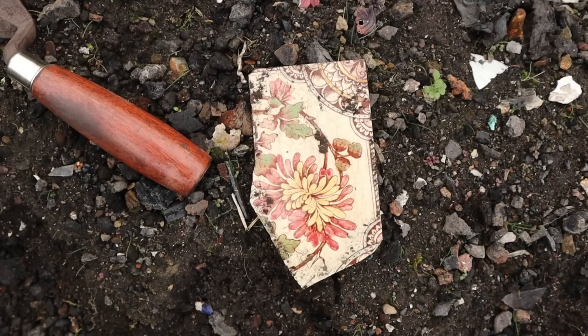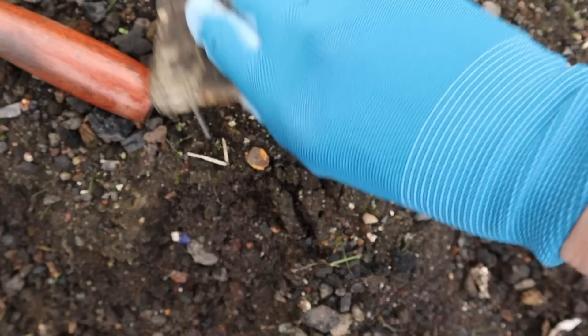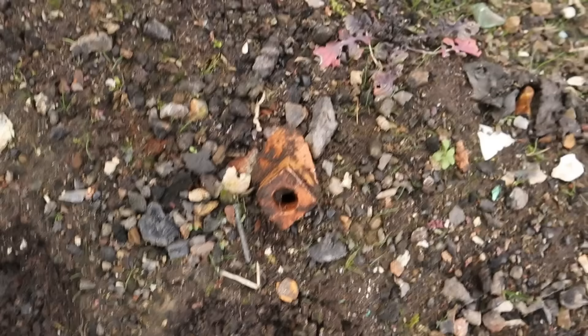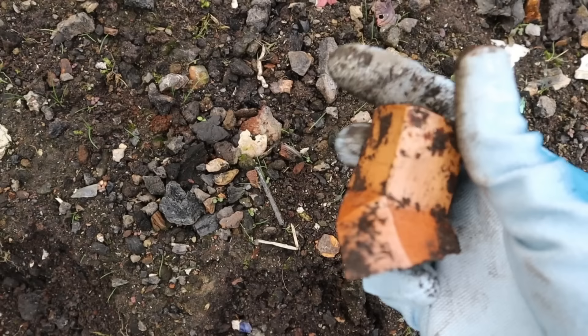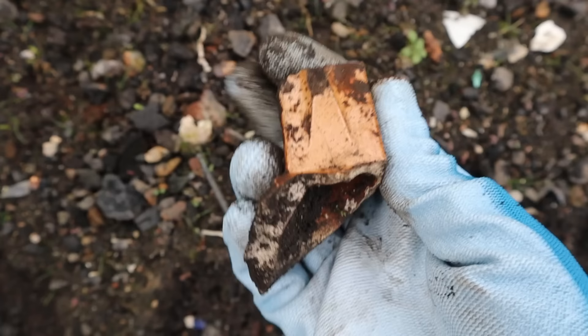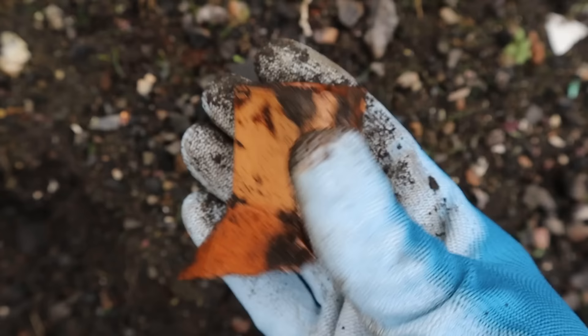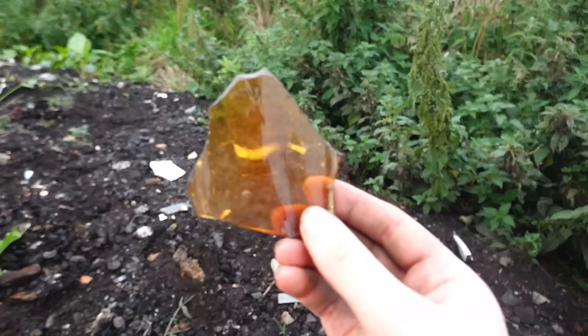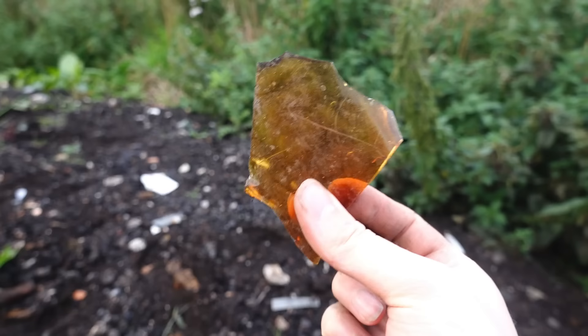Found part of an absolutely beautiful tile here — I'm tempted to keep that actually. It's gorgeous. I have never seen anything like this. I just wish it was whole. It's a bottle with a little spout and it's square — a square top. I'm going to keep that and look it up because I've never seen anything like that before. I just spotted a lovely bit of amber glass. I have a feeling it might make some lovely beads, so I'll keep that.